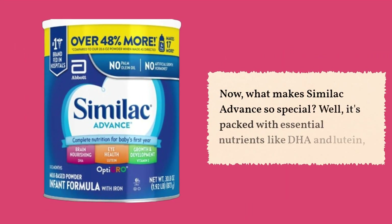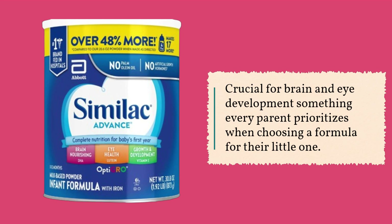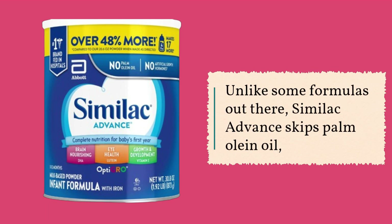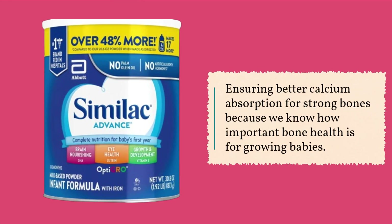What makes Similac Advance so special? It's packed with essential nutrients like DHA and lutein, crucial for brain and eye development — something every parent prioritizes when choosing a formula. Unlike some formulas out there, Similac Advance skips palm olein oil, ensuring better calcium absorption for strong bones.